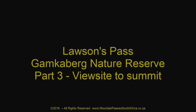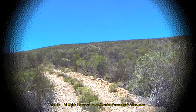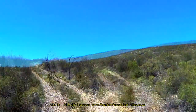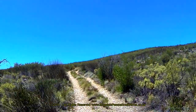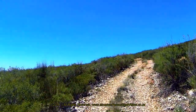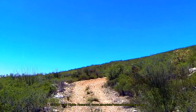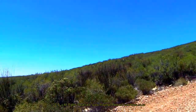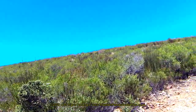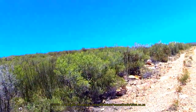The third video on Lawsons Pass covers the upper part of the ascent from the main canyon view site to the summit of 1,105 metres at Barkins Corp. Although this is the longer of the two sections, it's also considerably less steep. It's 5.3 kilometres in length and climbs 605 vertical metres, producing an average climb gradient of 1 in 9, with the steepest parts being at 1 in 4.